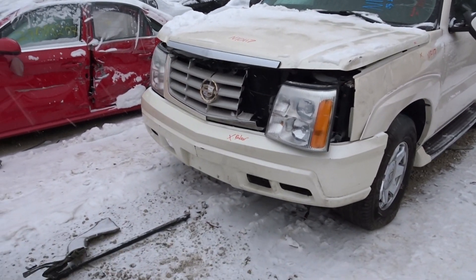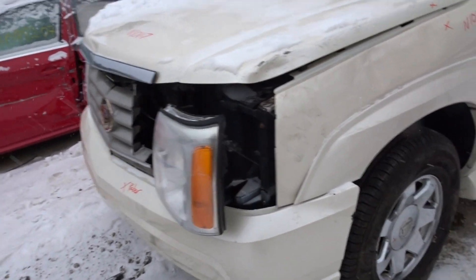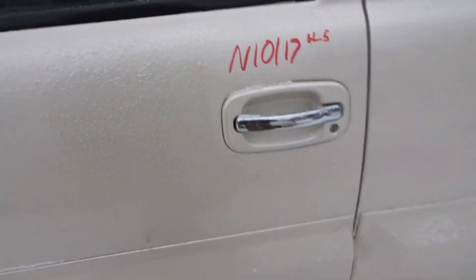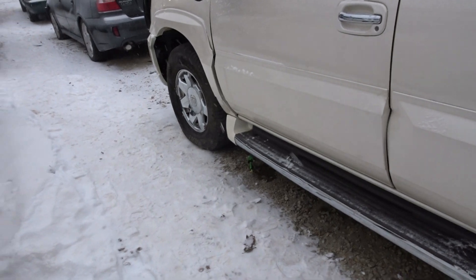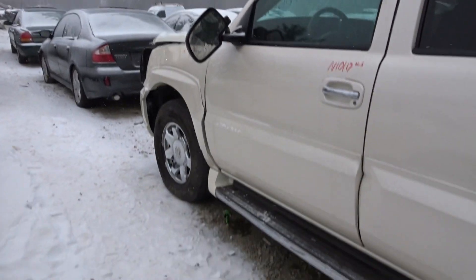Hood is no good. Left front fender no good. Bumper cover up front no good, but the rebar underneath should be in good condition. Moving up the left side — left front door has about a half hour of lip damage on the front lip by the fender, as you can see. Mirror is no good up there.